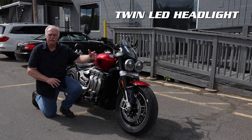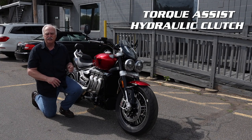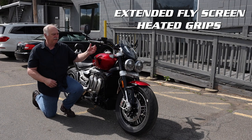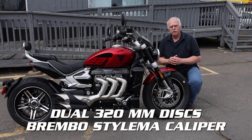The Rocket features its twin LED headlights, torque assist hydraulic clutch, a height adjustable pillion backrest, extended fly screen and heated grips.